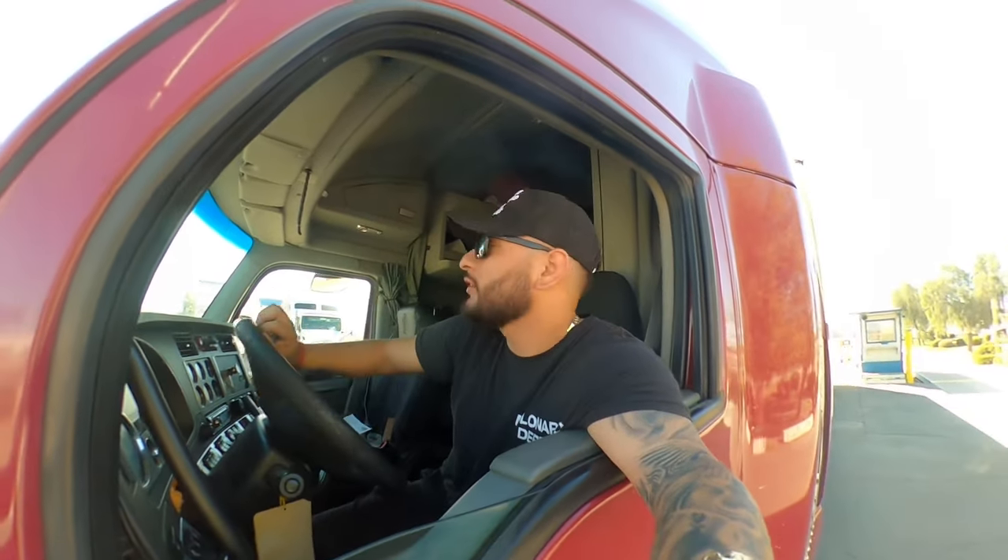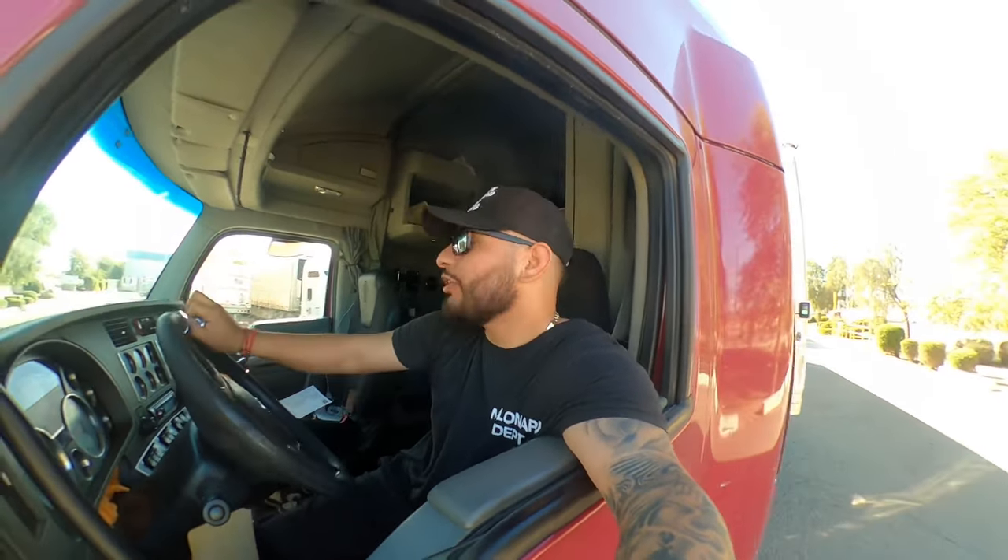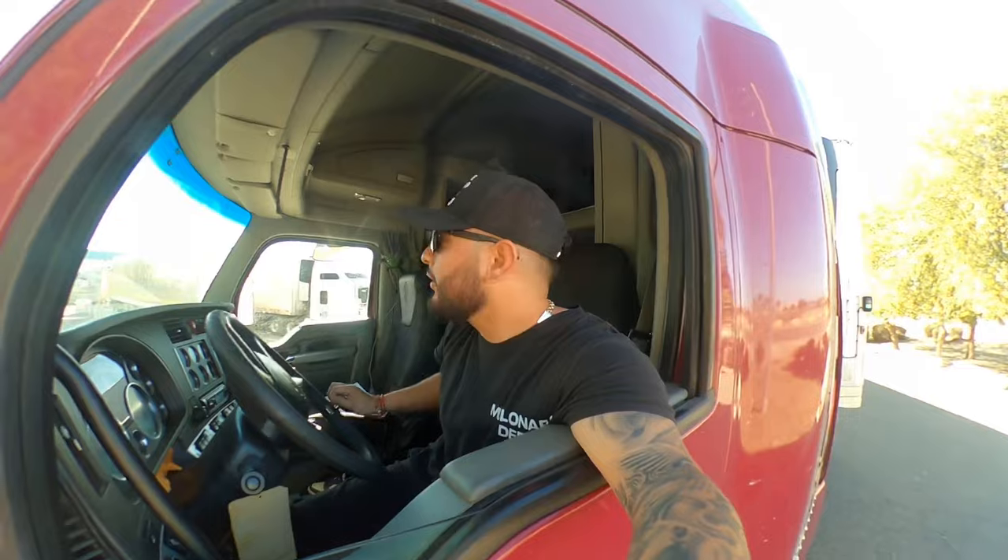Some guy flipped me off right now — I don't know why, he just flipped me off so I flipped him back. But I didn't have my camera. It's moments like that where I wish I had my camera so I could show you guys how people treat truck drivers.